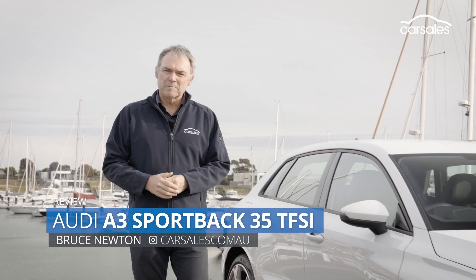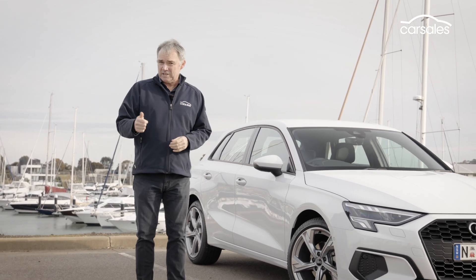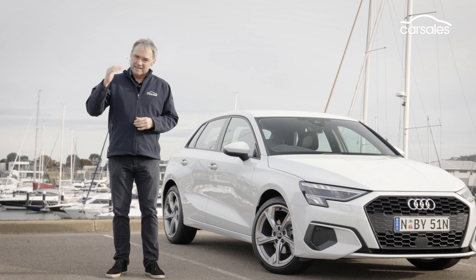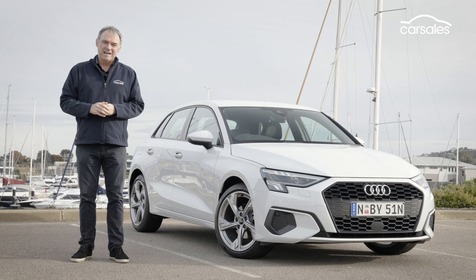The fourth generation Audi A3 premium small car has arrived in Australia. It's got more tech, more equipment and a higher price. Does the package still hold up? Let's go and find out.